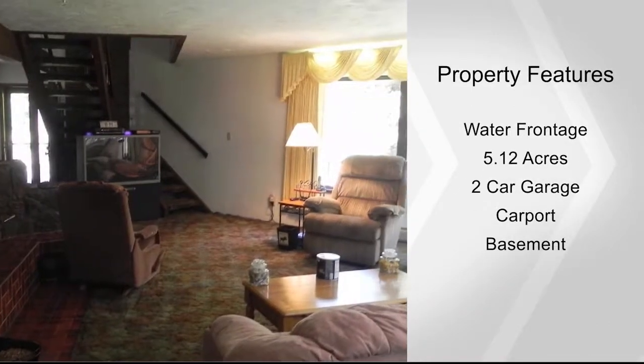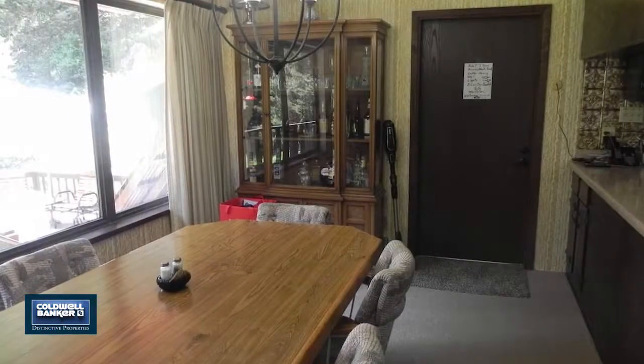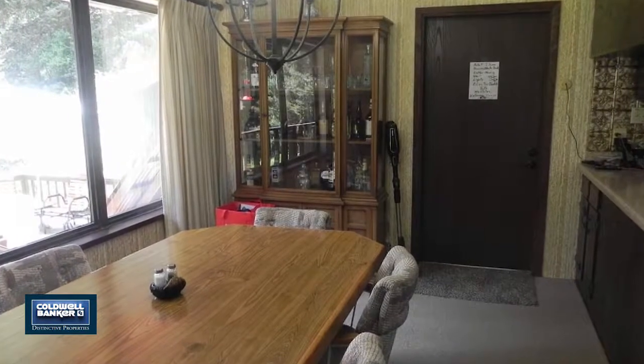The lower level master suite is the bee's knees. The ups are a huge bedroom, thermostatically controlled pellet stove, and large mirrored closet doors.